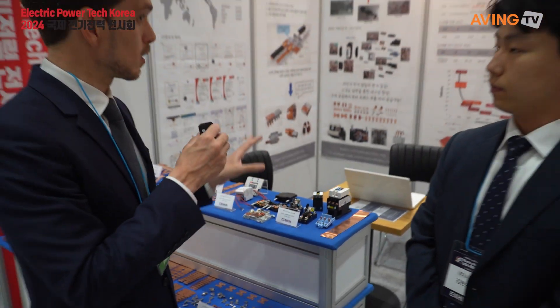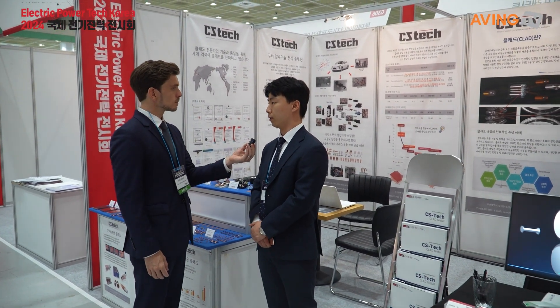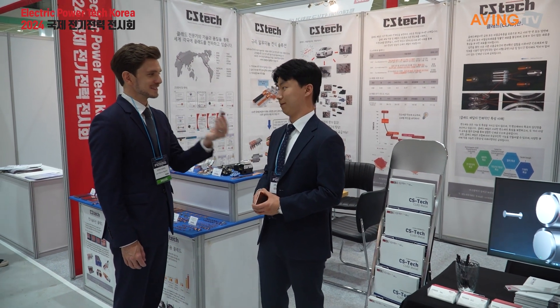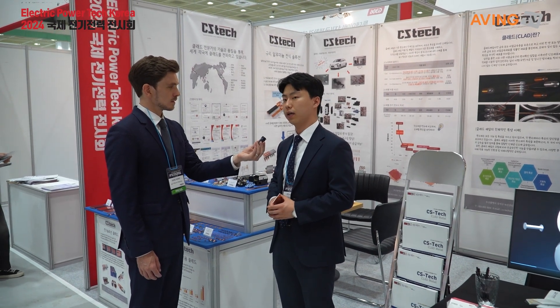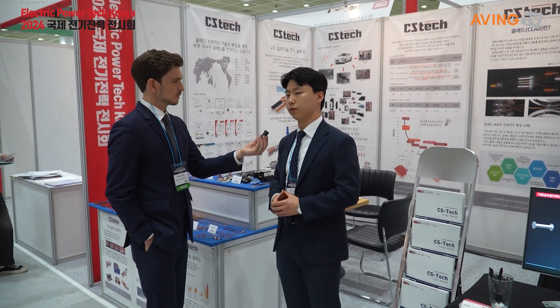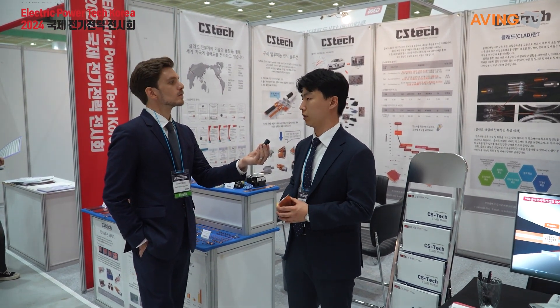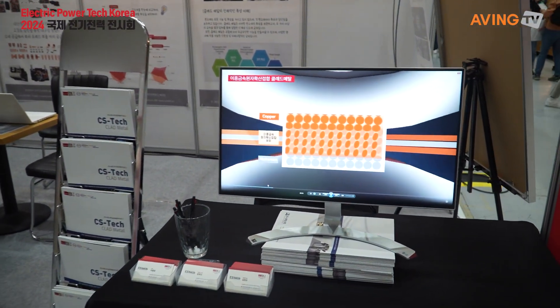Are these parts only being used domestically, or are they also being used abroad? Do you have plans to export? Yes, we are currently exporting our material to more than 20 countries right now. As you can see right there, there's our map of countries we are currently exploring. We are also trying to get in touch with big companies in Germany, such as Schneider and Siemens, and some big companies in Japan as well.